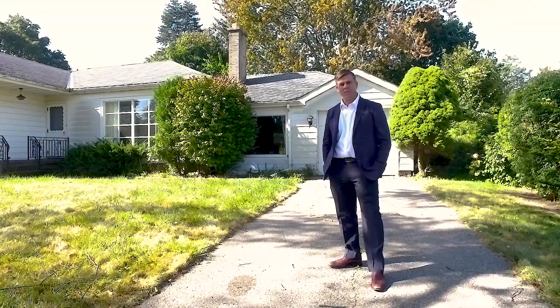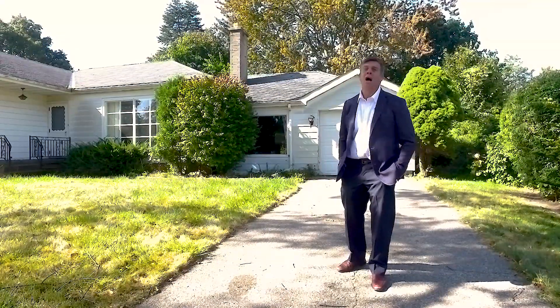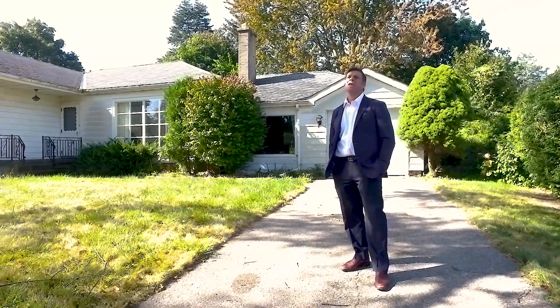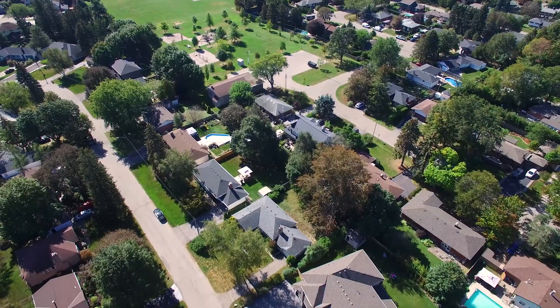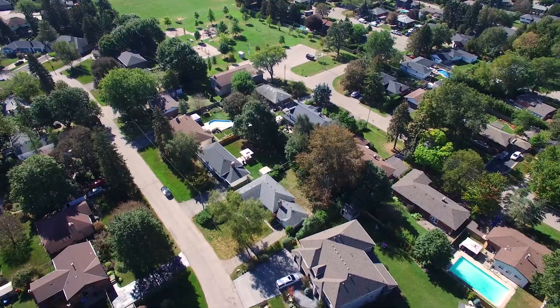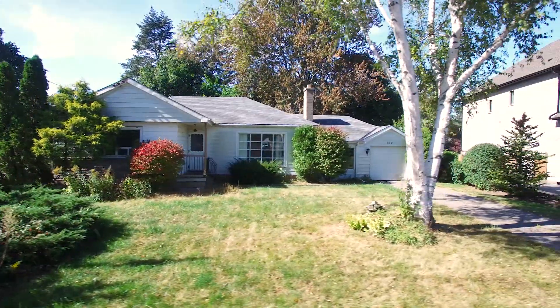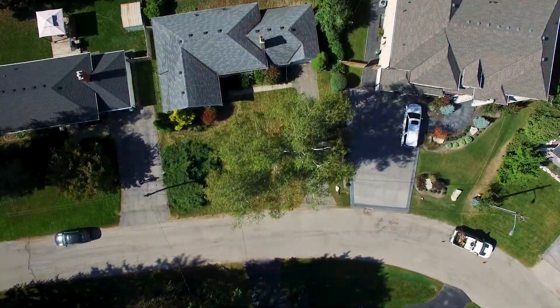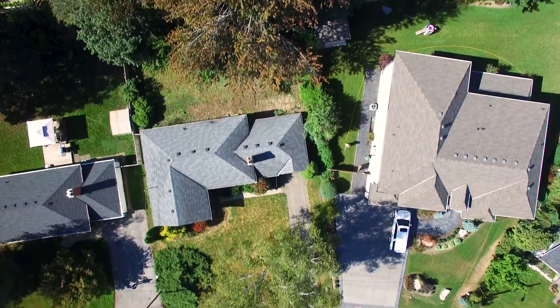Jeff Johnson with RE-MAX Condos Plus. Today I'm at my new listing at 102 Cumming Court in the village of Ancaster. This property is ideally situated on a quiet child-friendly court. It boasts 75 feet of frontage by approximately 105 feet deep and has many mature trees.